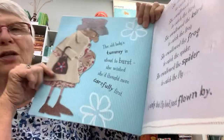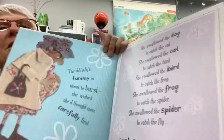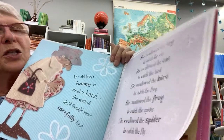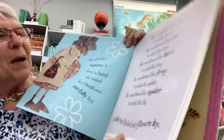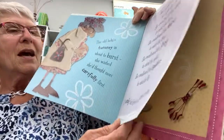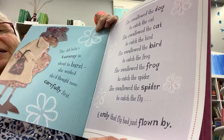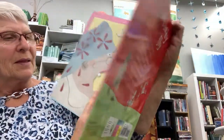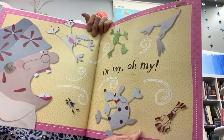The old lady's tummy is about to burst. She wished she'd thought more carefully first. She swallowed the dog to catch the cat, she swallowed the cat to catch the bird, she swallowed the bird to catch the frog, she swallowed the frog to catch the spider, she swallowed the spider to catch the fly. If only that fly had just flown by! Oh my, oh my.